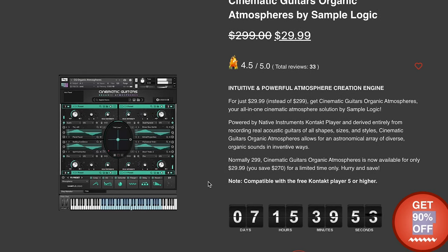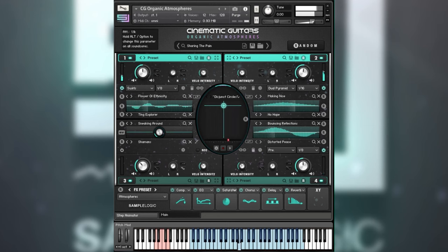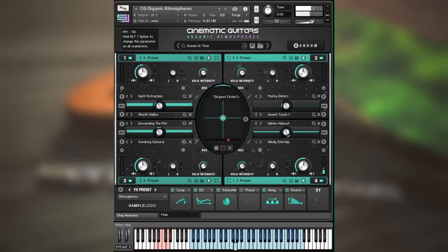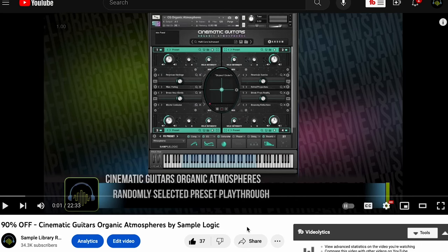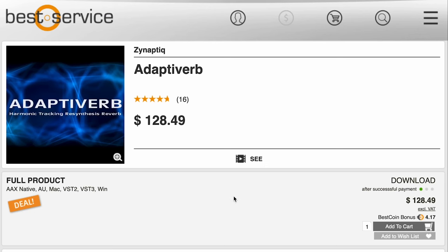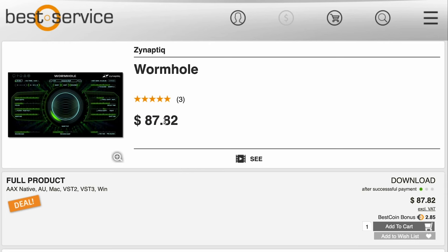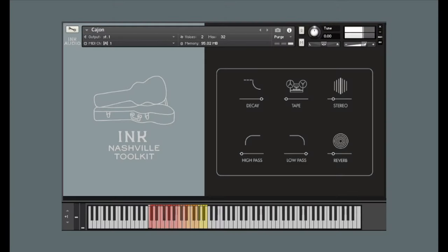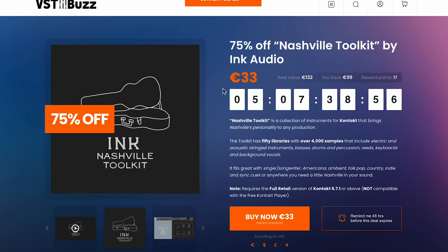Tempologic Cinematic Guitars Atmospheres is on a massive 90% off — normally $299, grab it now for $29.99. I have a video where I'm playing through a ton of the presets — I'll include a link to that below. Xenaptic has Adaptive Verb on sale for just $128, as well as their Wormhole plugin for $87. If you're not familiar with Xenaptic's special magic in creating new sounds from your input, these plugins are pretty incredible. Nashville Toolkit by Ink Audio is on sale now at 75% off, just €33.